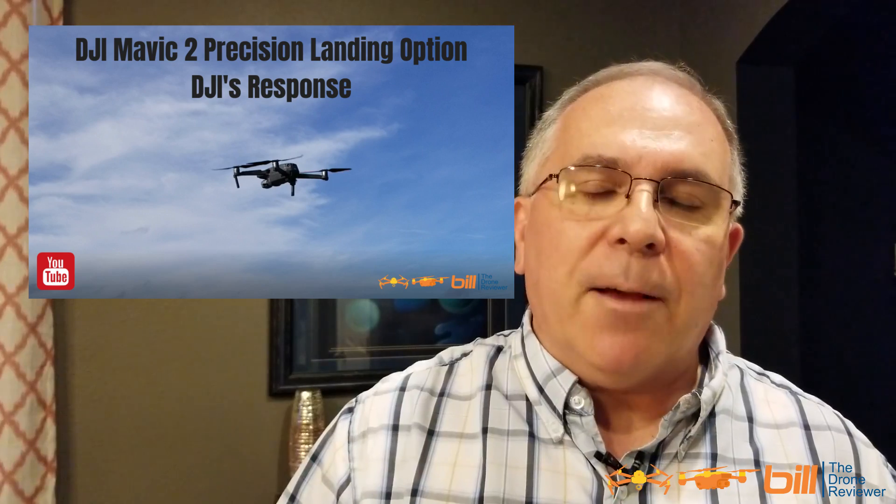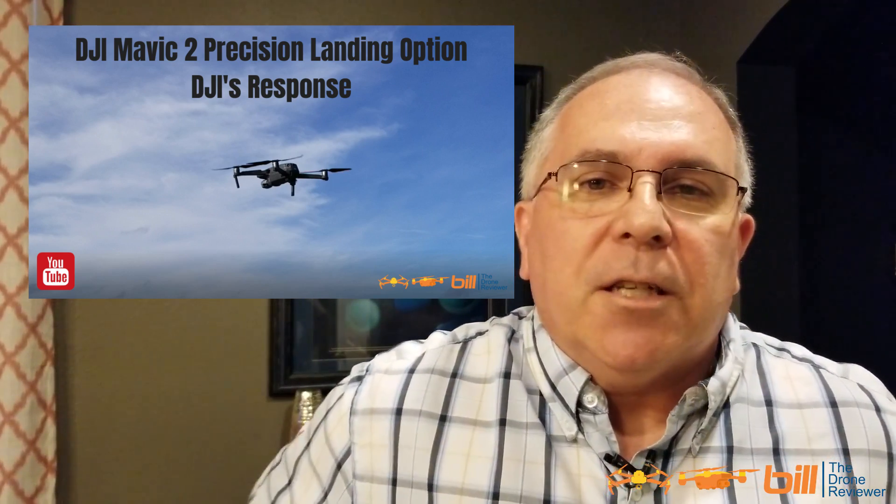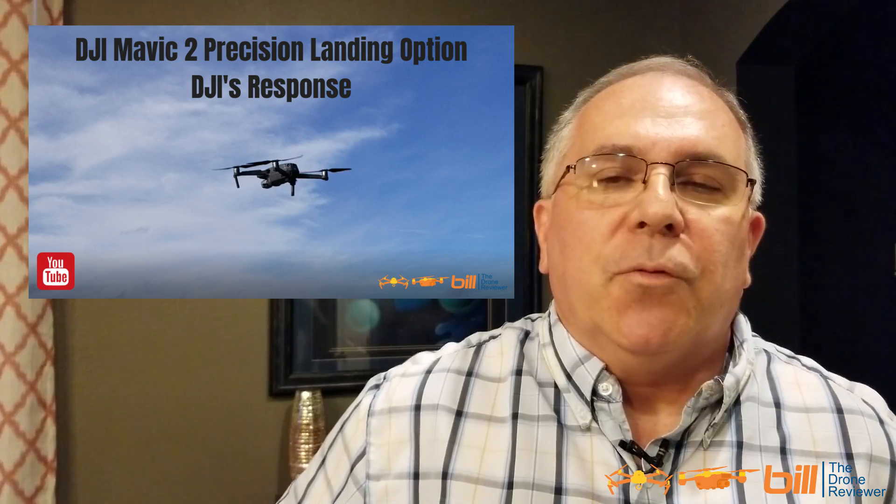During my first flight I had to take manual control of the Mavic 2 Pro as it was going to hit my garage roof before I was able to successfully land it on my driveway. I followed that up with a video about DJI's response to a question I posed to them regarding Precision Landing, and they said this was something they would consider for a future firmware update.